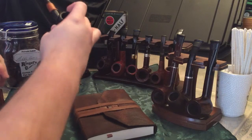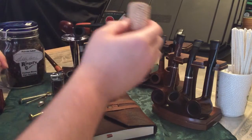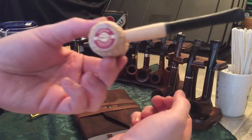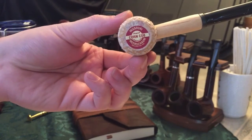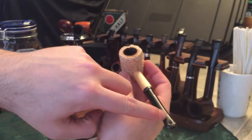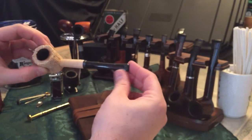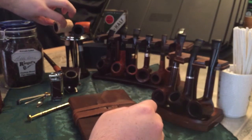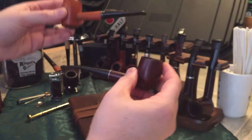Here's a corn cob — my dad actually ordered and gave it to me. It's made by Missouri Meerschaum; I believe it's the Patriot model. Nothing expensive, just a cheap little corn cob. I was smoking it the other day while shoveling snow and putting away patio furniture. I bent down a little too hard on it, but they're almost disposable — you don't have to worry about it too much.